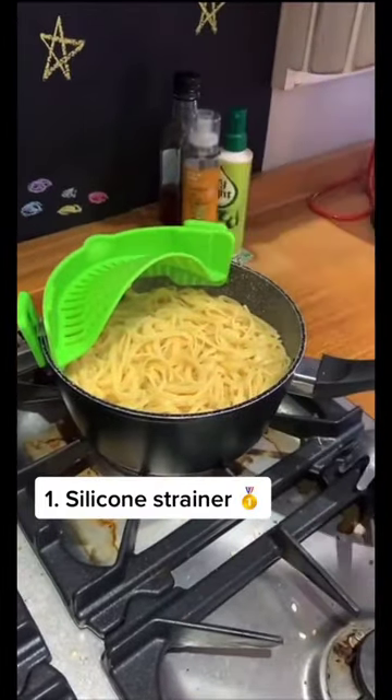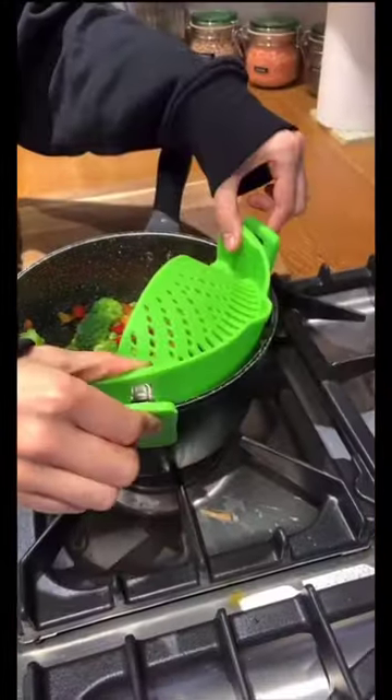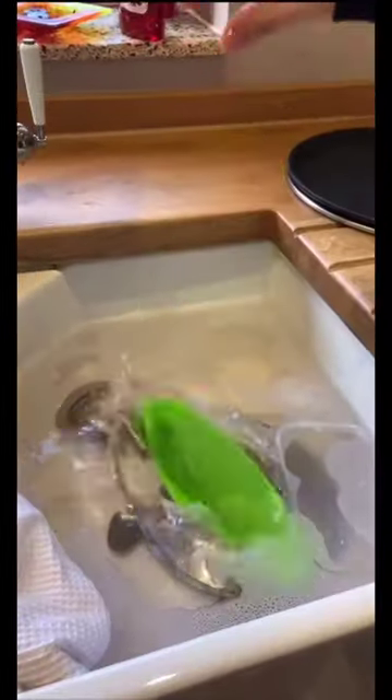And finally, coming in at first place, this silicone pot strainer is something my family uses every single day. So easy when you're cooking veg, pasta, or rice, and it's super easy to clean up. Let me know which one is your favorite.